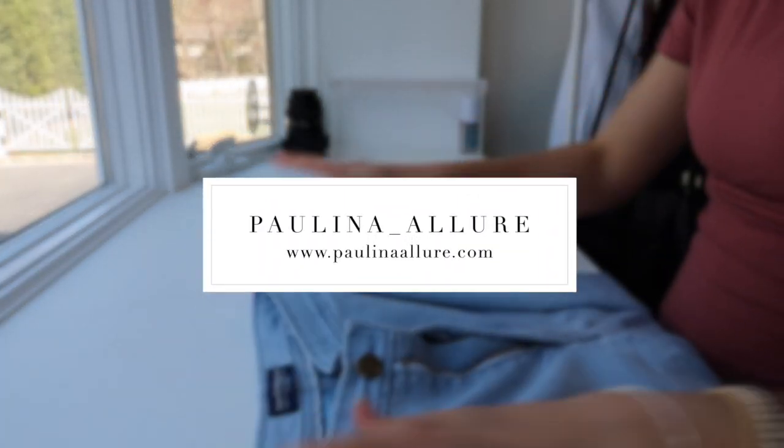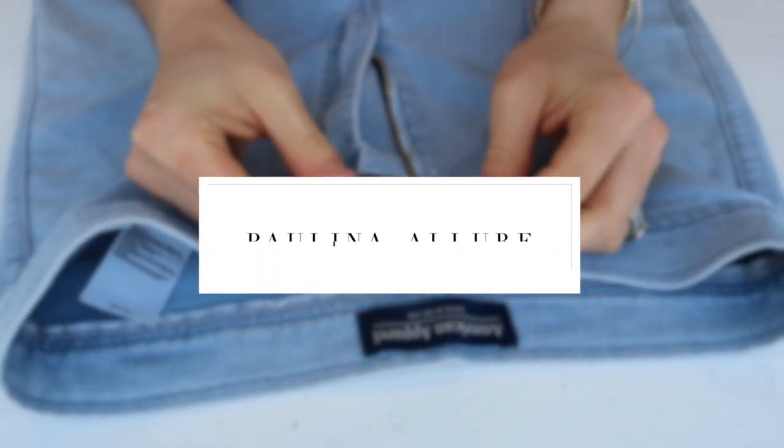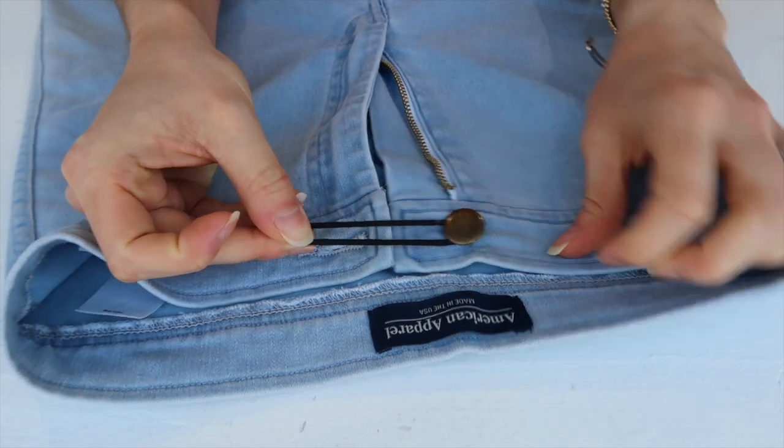Hey there guys and welcome back to my channel. Today I'm sharing with you guys 27 pregnancy hacks.